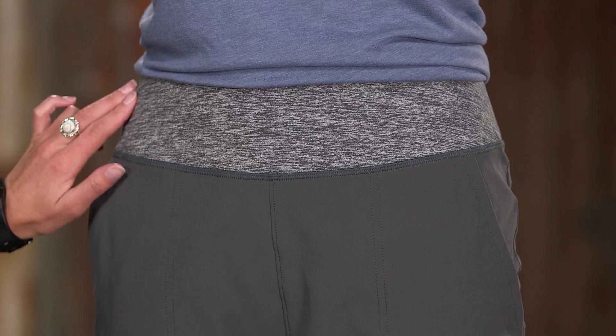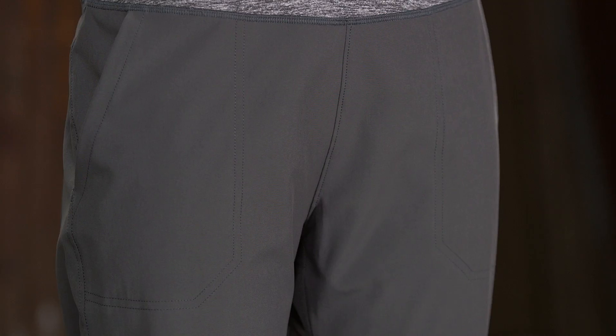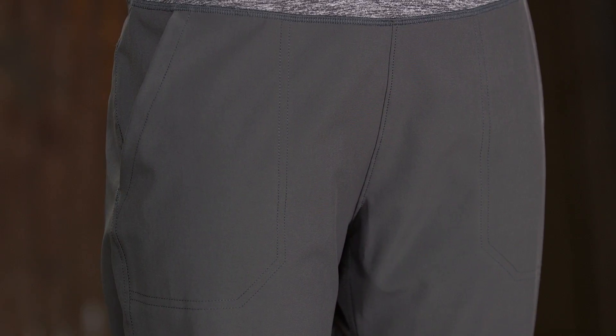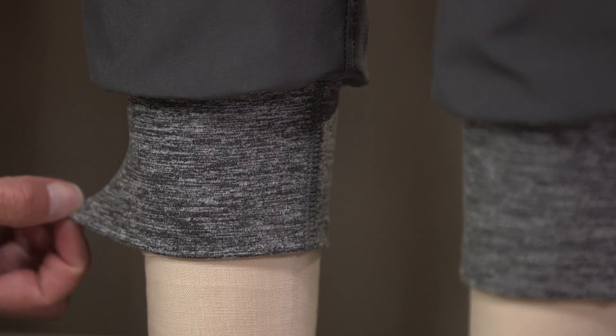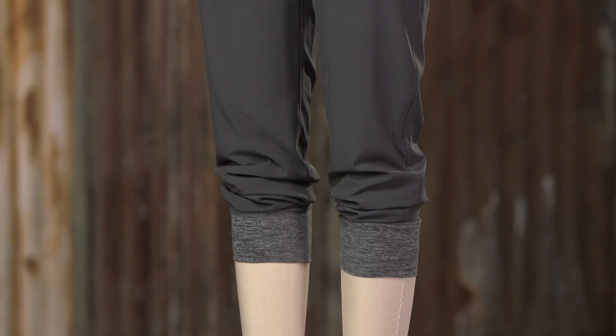Pull-on jogger styling stays in place with hidden elastic built into the waistband. Front drop-in hand pockets have tonal double-needle stitch detail, and there are also a pair of rear patch pockets. Ankle cuffs are elasticized to be worn down or pushed up to the calf for a cool, modern look.